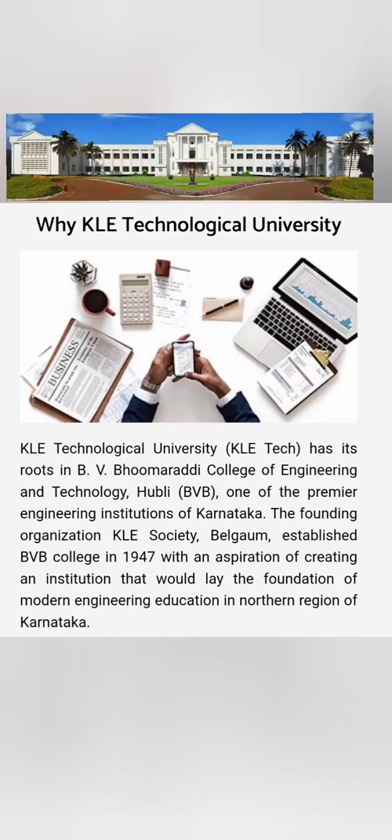Hello friends, good morning, good afternoon, good evening. This is another fees review video for Kelly Technological University, also called BVB College of Engineering in Hubli district. It was established in 1947 and is one of the top-notch institutes in Karnataka for engineering.